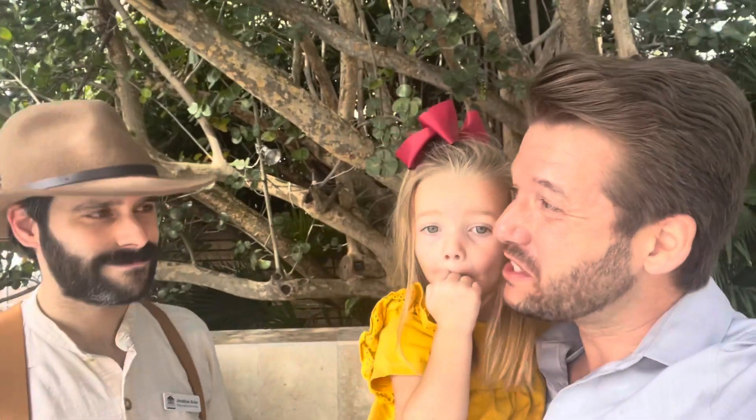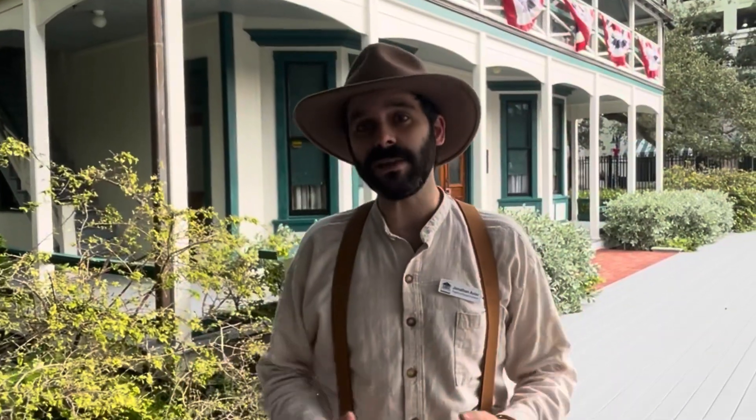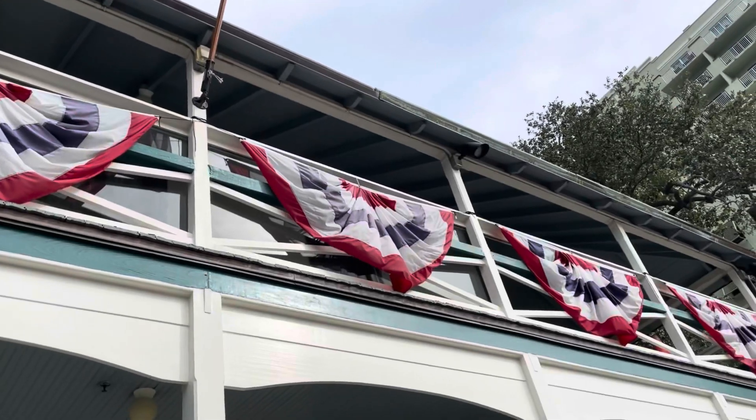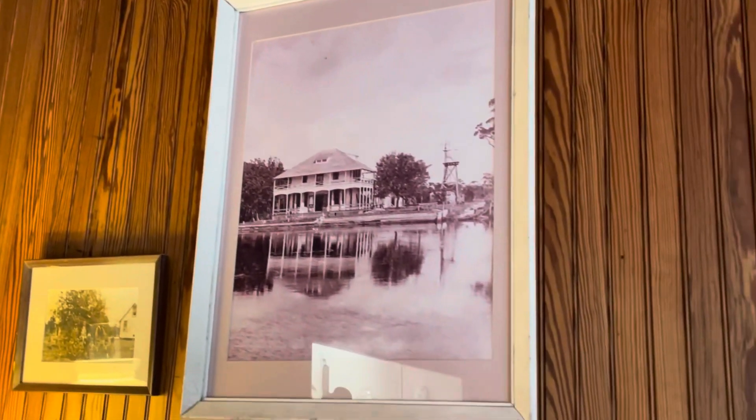Our tour guide today is going to be Jonathan. Hi everybody, how are we all doing? The house that you see behind me is the oldest standing structure not only in the city of Fort Lauderdale but in all of Broward County. It was built back in 1901, so 120 years ago.